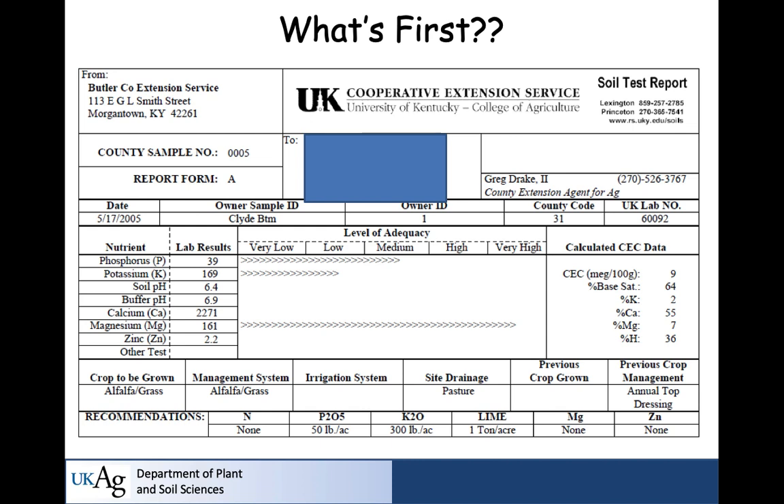You're going to get a soil test report. This is a typical UK one. It has data on phosphorus, potassium, pH, calcium, magnesium, and zinc. My question to you: what's the very first thing you should look at when you get that result?